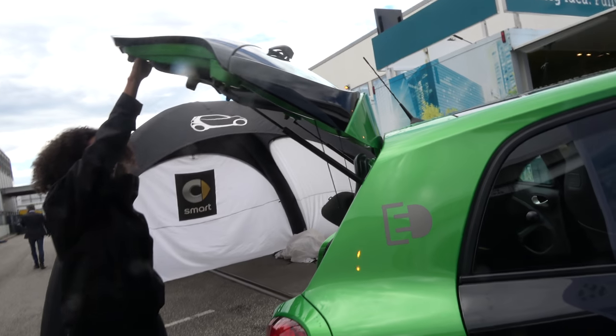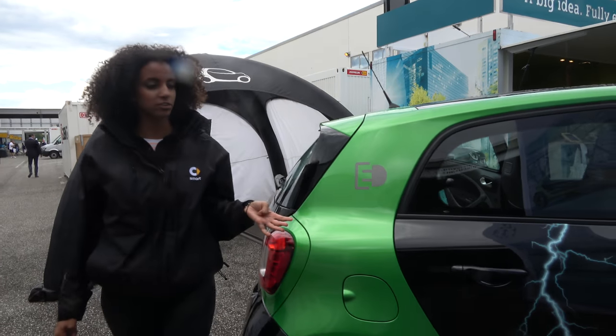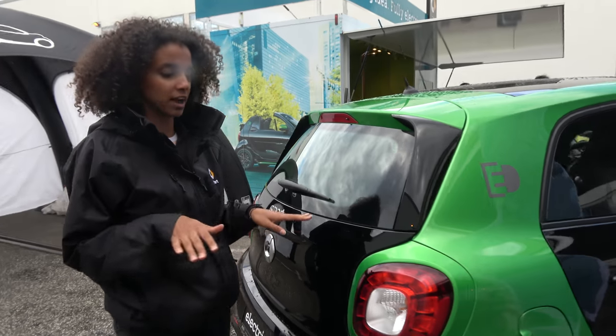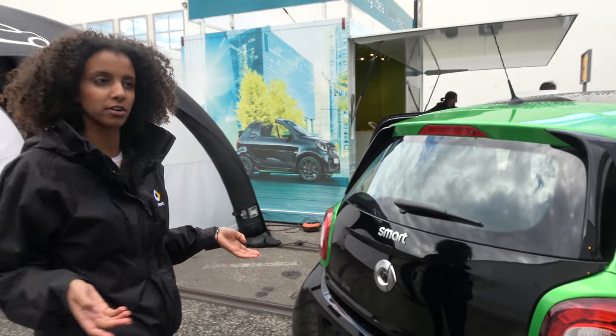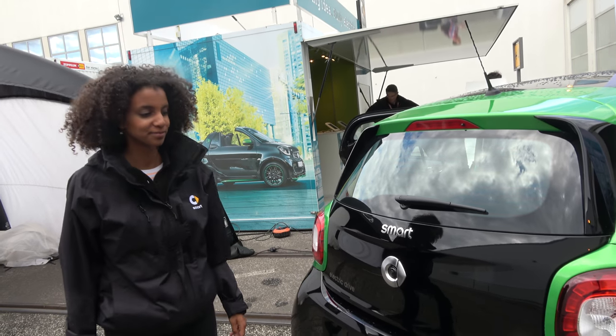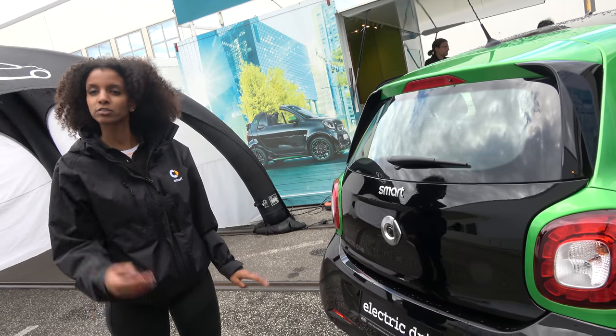So 28,000 Euro — you will get 4,000 Euro back: 2,000 Euro from the government because it has no petrol engine, and 2,000 Euro from the company. So you save 4,000 Euro, meaning it costs only 24,000 Euro.